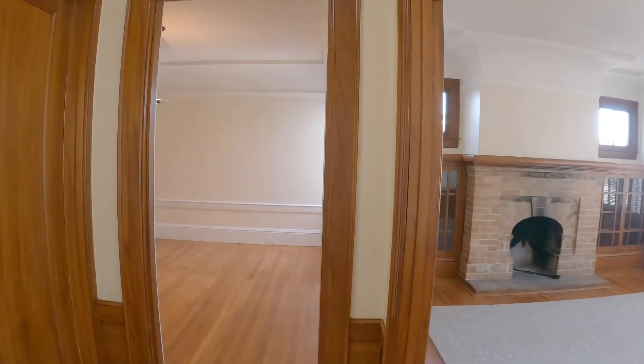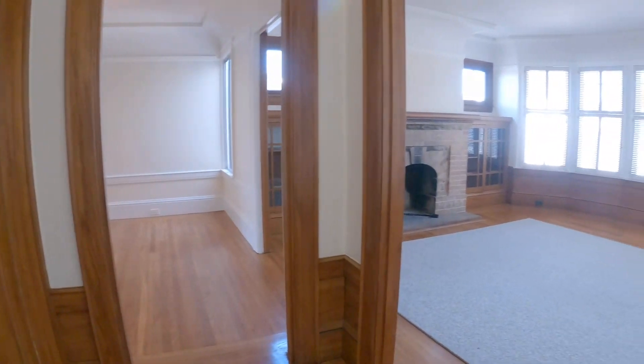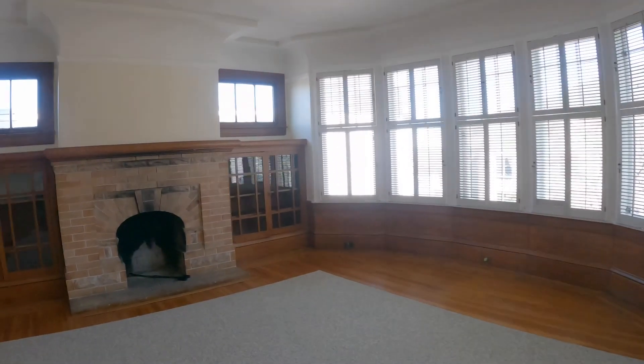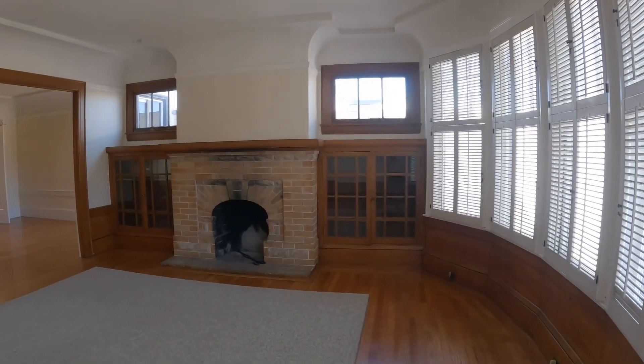Okay, so here we are — a nice spacious unit. There are beautiful hardwood floors throughout. This is the living room, with a decorative fireplace, lots of windows, and built-in cabinets.